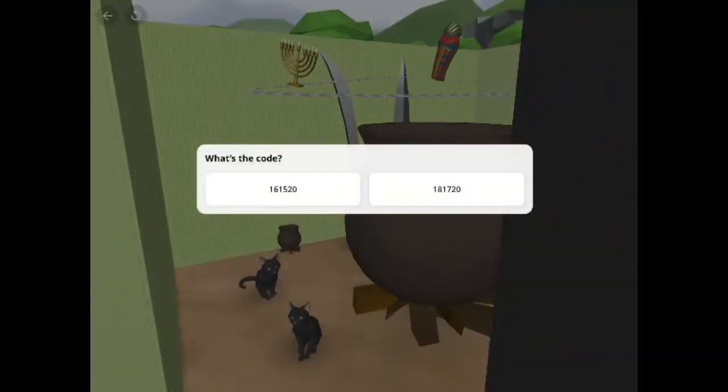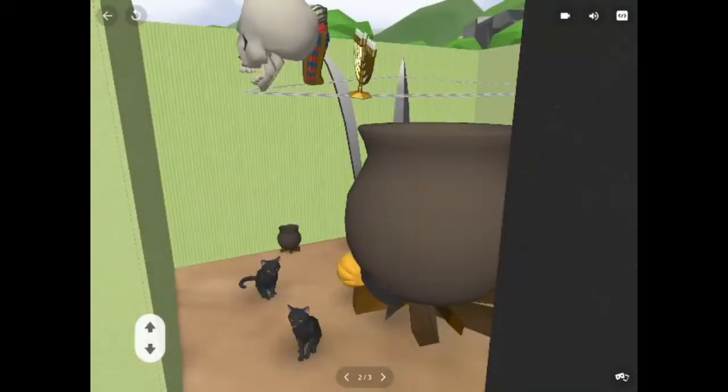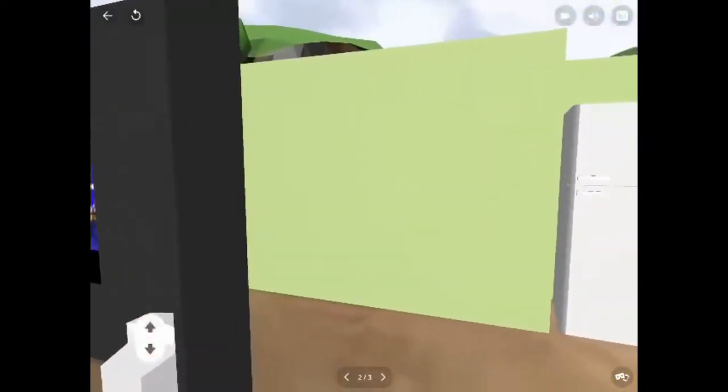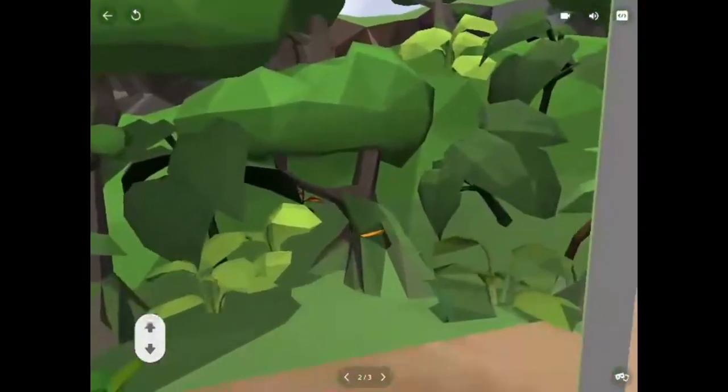There are a lot of pots in the house. According to the alphabetical order, it must be the first answer. Yay, the door is opened. We can escape!